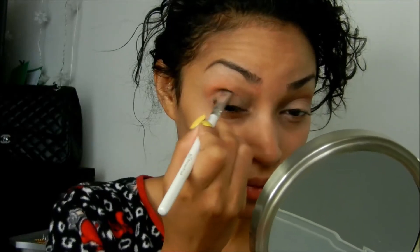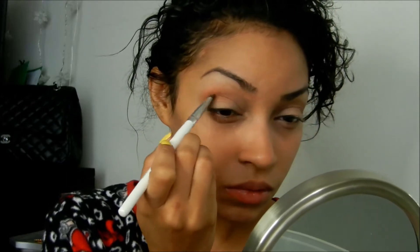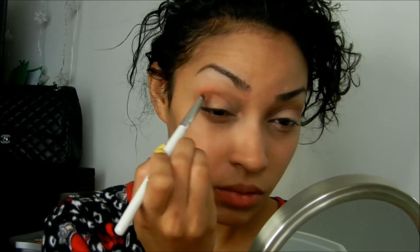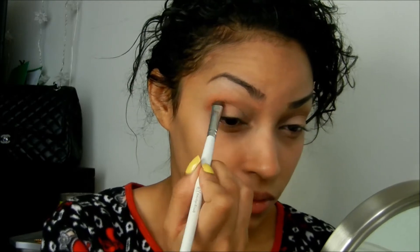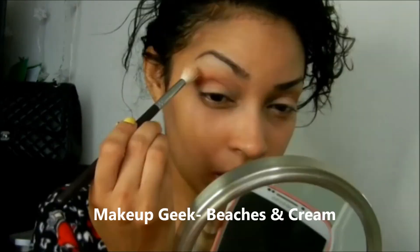Next I'm using Makeup Geek's Eyeshadow in Frappé and I'm popping this into the crease of my eye to kind of give myself that smoky eye look. And then I'm going to blend as much as I possibly can, because that is key. Now to give more depth and dimension to this look, I'm going into my crease with MAC's Brown Script. I'm not going to blend this out too much because I do enjoy the cut crease look, but the goal is to create a little more dimension with this color.